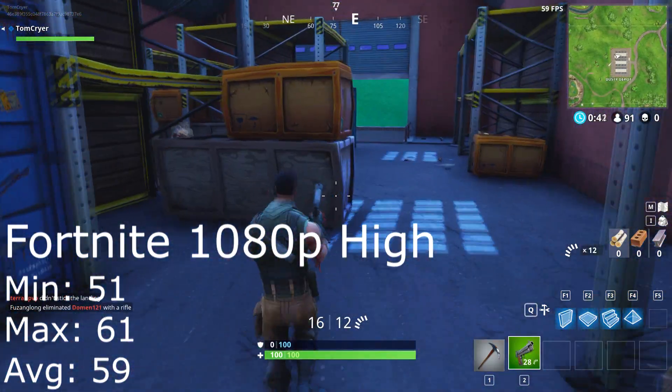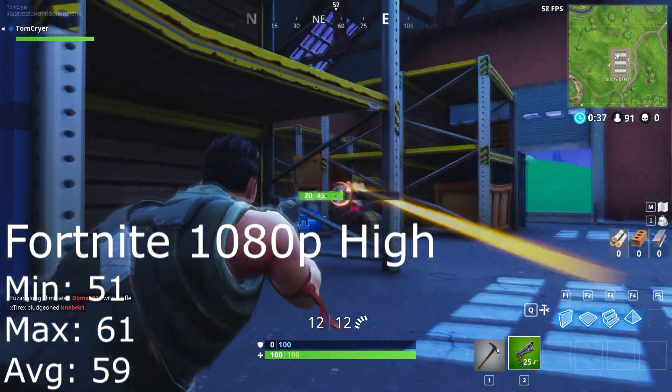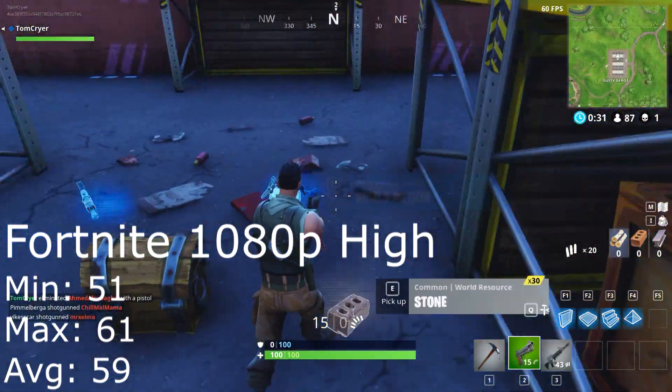To start off strong, Fortnite in 1080p on high settings pulled a more than respectable minimum frame rate of 51 FPS, a maximum of 61, and an average of 59. Really good results and a really good start for the Athlon.